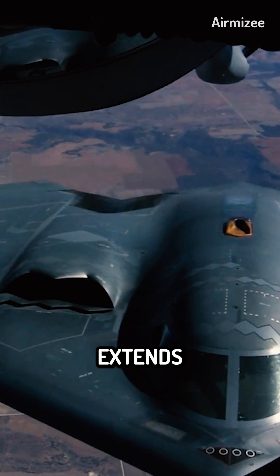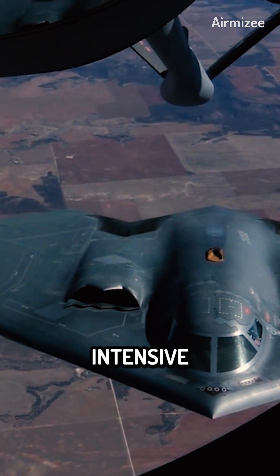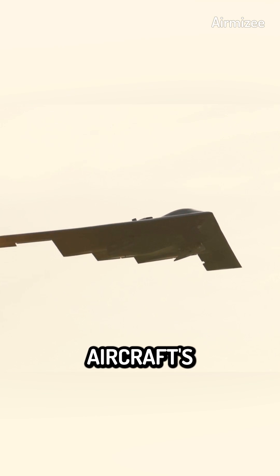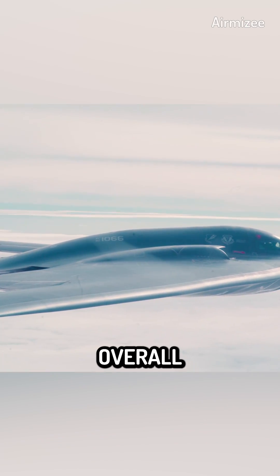The B-2 Spirit's complexity extends beyond its design and technology. Its maintenance and upkeep are also labor-intensive and require specialized equipment and training. The maintenance crews need to possess in-depth knowledge and expertise to ensure the aircraft's optimal performance and safety. The cost of maintaining the B-2 Spirit over its lifespan is significant and adds to its overall expense.